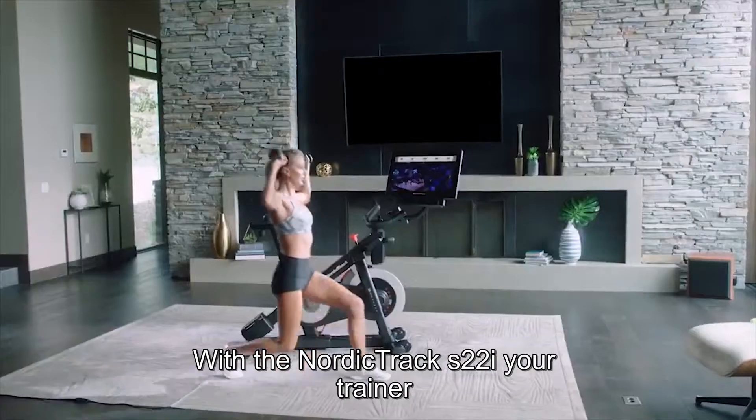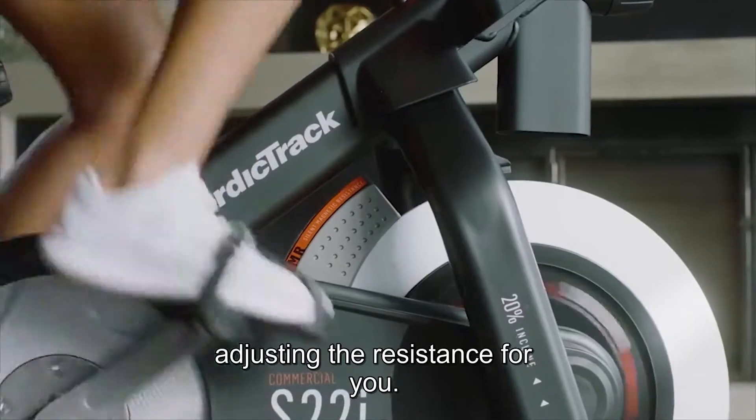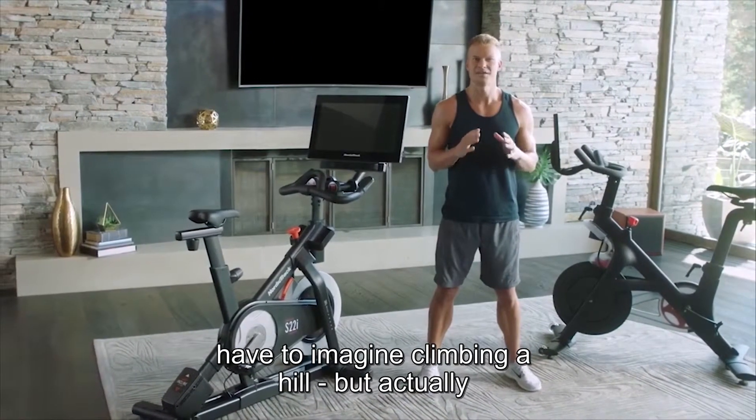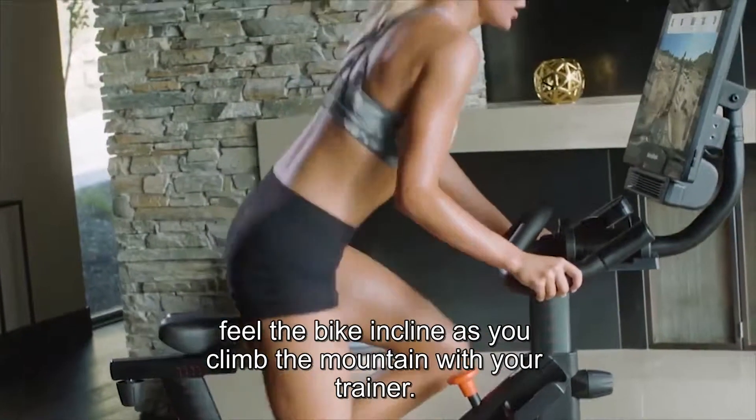With the NordicTrack S22i, your trainer takes the guesswork out by automatically adjusting the resistance for you. NordicTrack offers you an experience where you won't have to imagine climbing a hill, but actually feel the bike incline as you climb the mountain with your trainer.